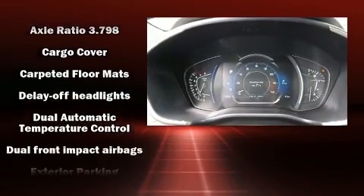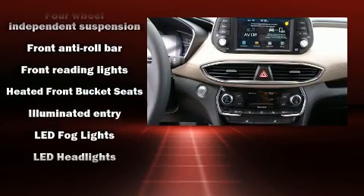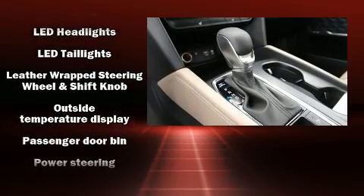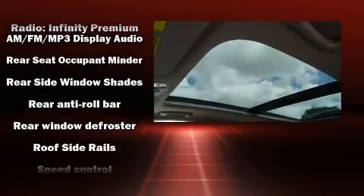Hyundai ensures the safety and security of its passengers with equipment such as dual front impact airbags, head curtain airbags, traction control, brake assist, a security system, an emergency communication system, and four-wheel disc brakes with ABS.